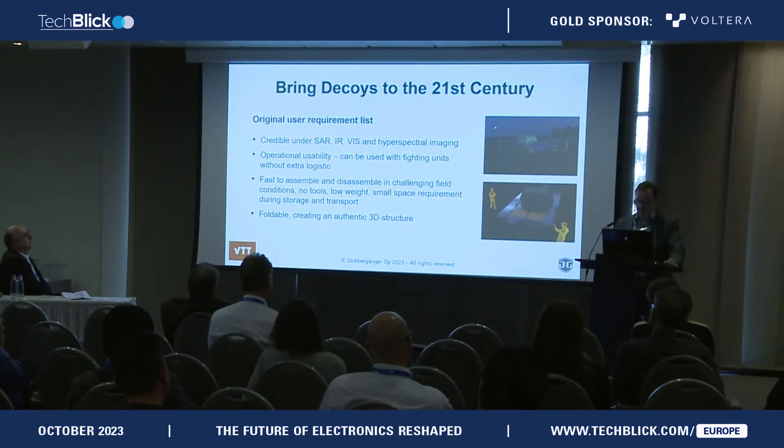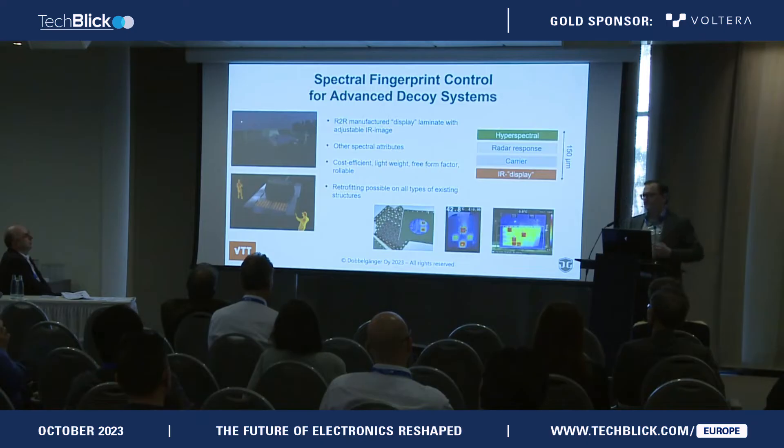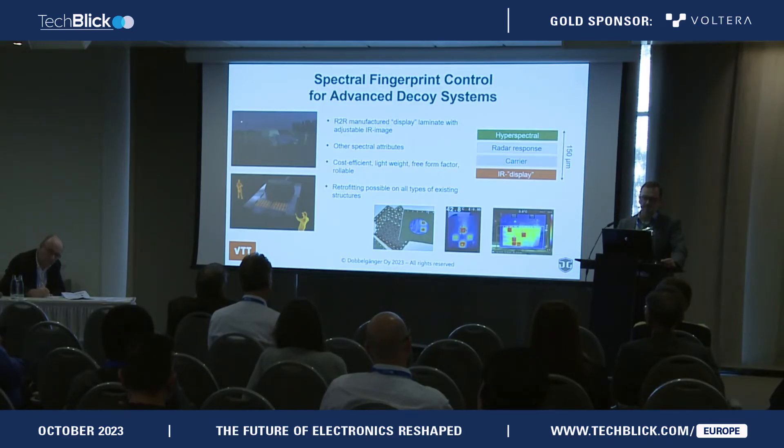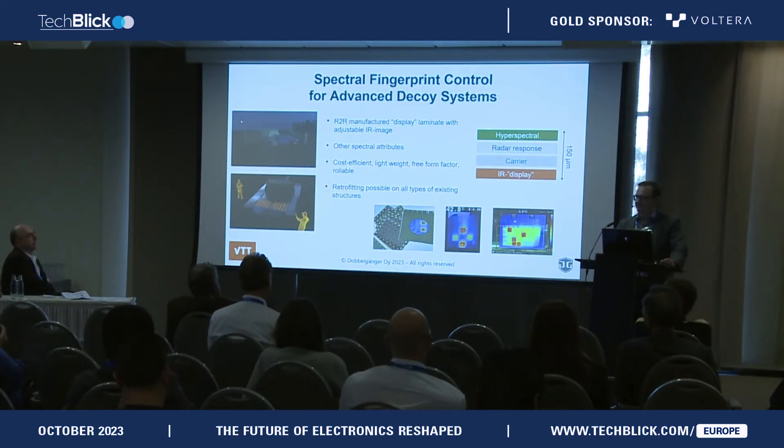The specs, by the way, are very, very demanding. But the beauty of printed and flexible electronics is that it was able to address many of these demands. One of those demands was to have an IR display — essentially large area pixelated heaters that fool the IR sensors in the missiles. Mind you, one individual missile costs above 1 million euros, so it's definitely worthwhile, also economically, not just for the sake of the people, but also for economic reasons, to distract these into false targets.